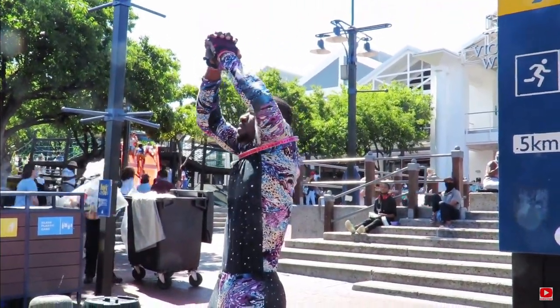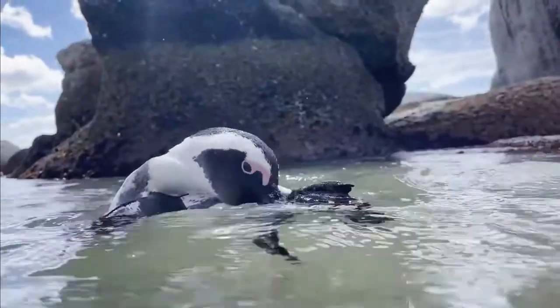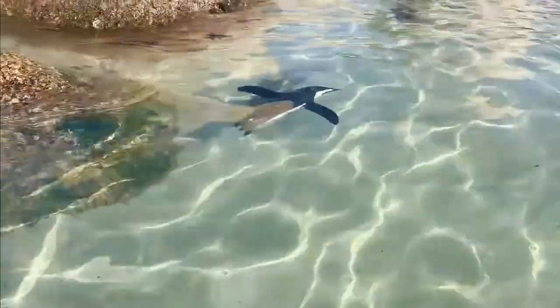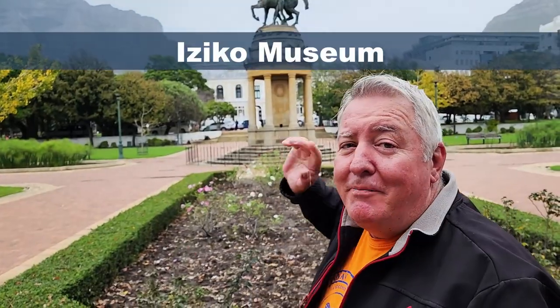Prepare for cuteness overload — that's right, we're visiting the penguins at Boulders! It is under 40 rand to visit them, so go and enjoy them. Go swim with them! And when they start to sing, you'll know why they're called jackass penguins — they really do sound like that.